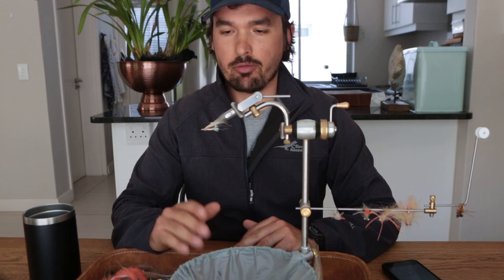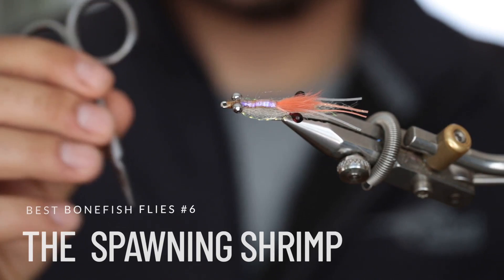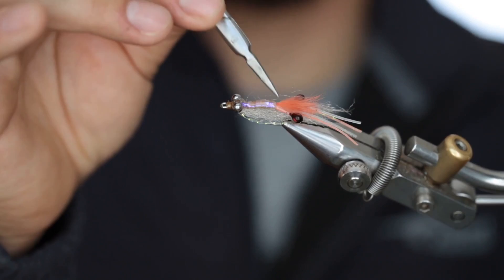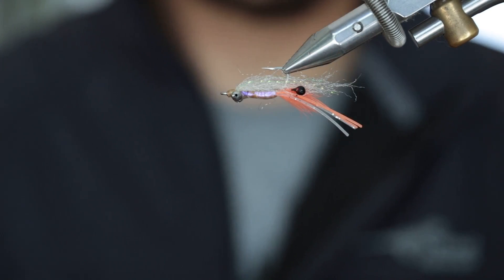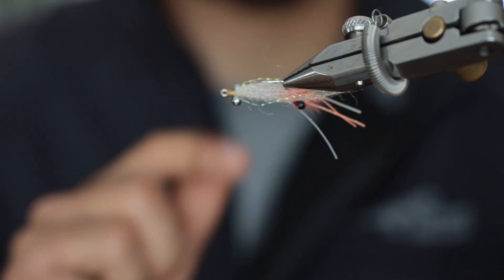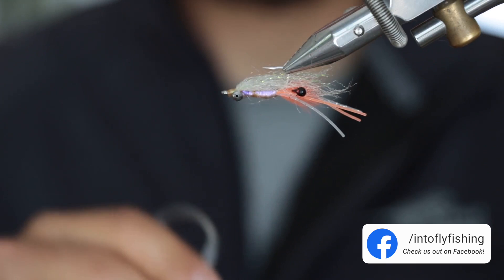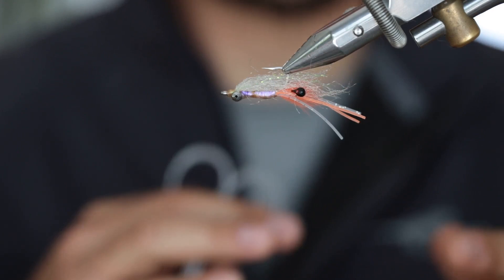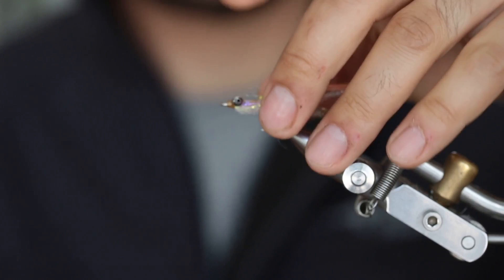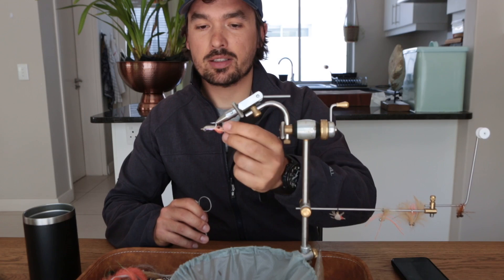Number six on my list is called the Spawning Shrimp. It can be tied in various colors using different materials. Here I've used an egg sack made from orange zonker strip tied in at the back, and the overwing is made from sculpting fiber. Sculpting fiber looks fuzzy and buggy dry, but as soon as it gets wet it turns a translucent, gelatinous color that I really like. It also has rubber legs at the back for movement. You can use various weights depending on sink rate, water depth, or current. This fly works especially well on bonefish feeding on larger shrimp, and also on triggerfish.